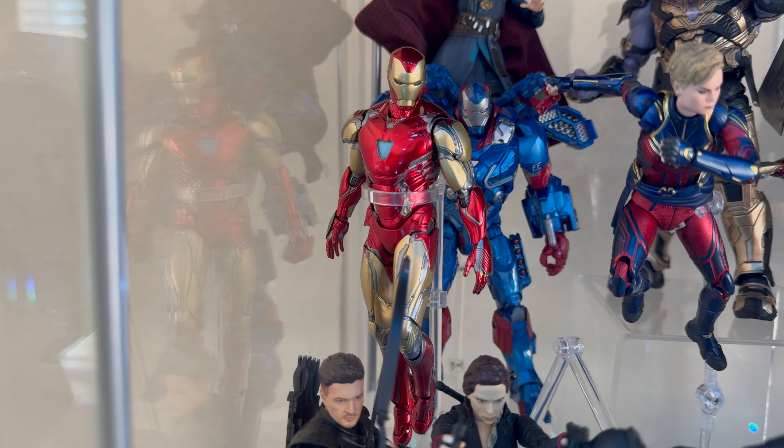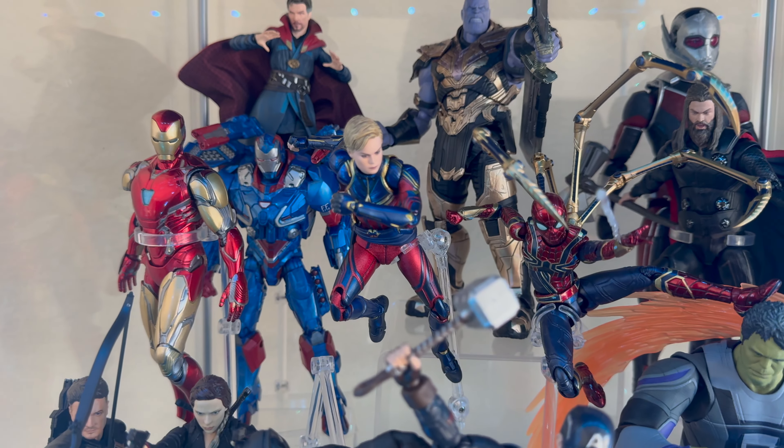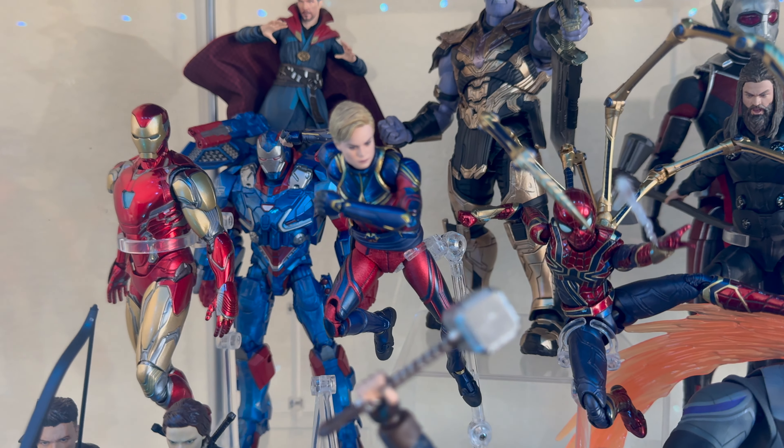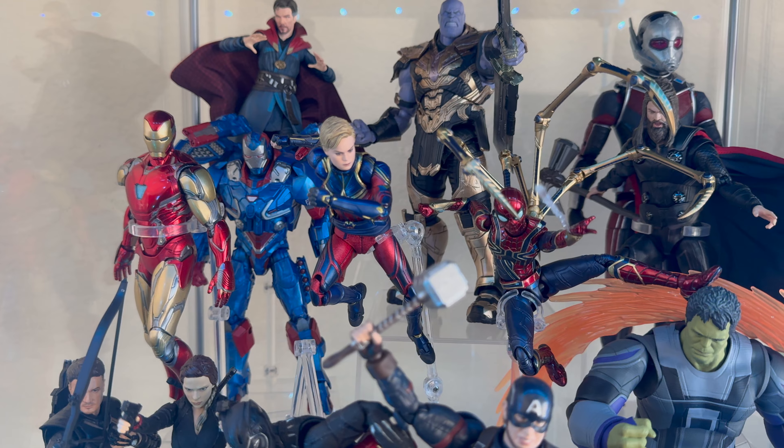Iron Man — you got to have the GOAT. Mafex, of course, the best one. We also have Mafex Captain Marvel, which is actually a really good figure. Not a lot of people talk about it, but it's actually a really good figure.